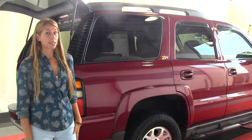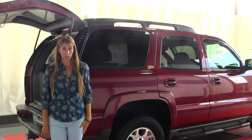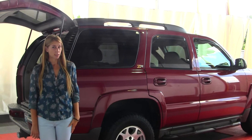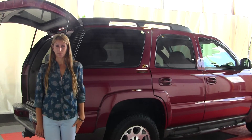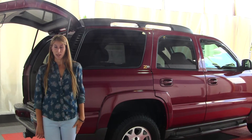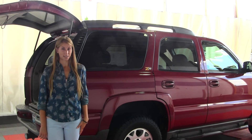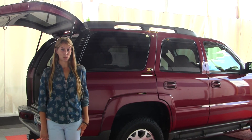All of our inventory here at Milam goes through an extensive service and safety inspection. They are beautifully detailed so you can purchase with confidence. Give us a call today to set up a test drive with one of our professional sales representatives at 253-845-1766. Thank you for clicking on our virtual tour.